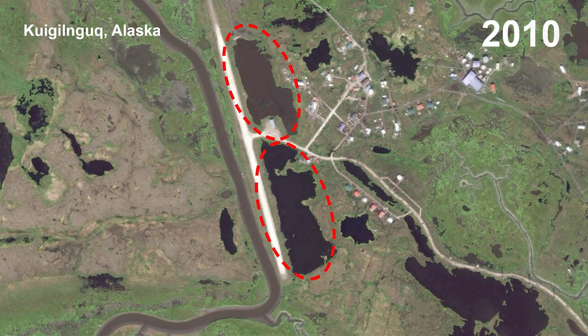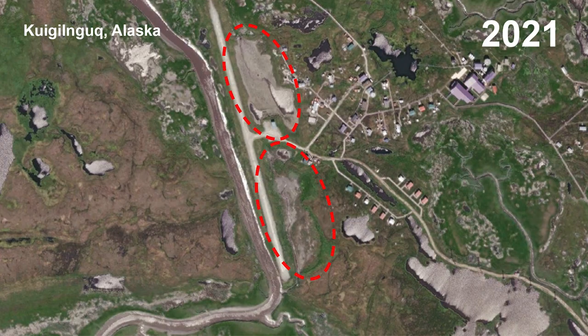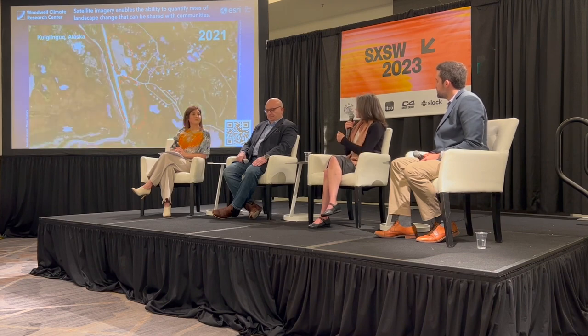We're also bringing satellite imagery to folks who are living on the ground to detect rates of change. We're partnering with 10 Alaska Native communities who have a much better sense than I do as a western scientist of the changes that are happening. The community has expressed that they really need mapping tools and environmental monitoring to assess rates of change, which is really important for decision-making about adaptation.